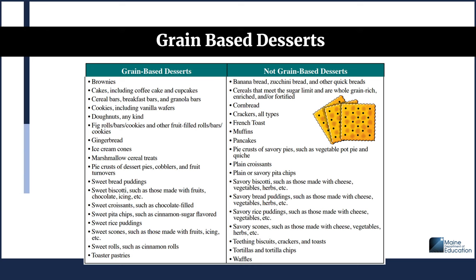What is considered grain-based desserts? The list includes brownies; cakes including coffee cake and cupcakes; cereal bars, breakfast bars, and granola bars; cookies including vanilla wafers; donuts of any kind; fig rolls, bars, cookies, and other fruit-filled rolls, bars, and cookies; gingerbread; ice cream cones; marshmallow cereal treats; pie crusts of dessert pies, cobblers, and fruit turnovers; sweet bread puddings; biscotti; sweet croissants; pita chips; rice pudding; sweet scones; sweet rolls; and toaster pastries.